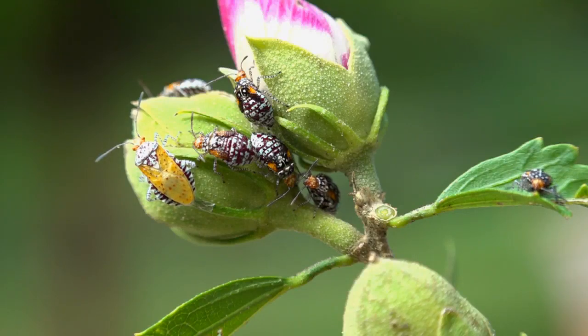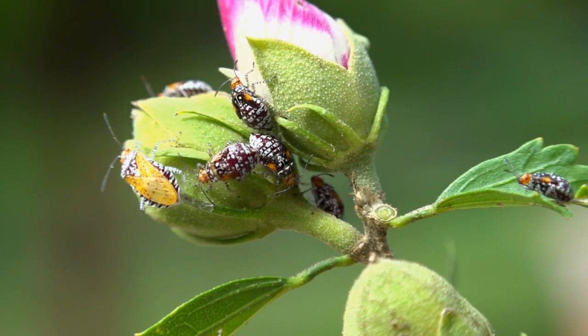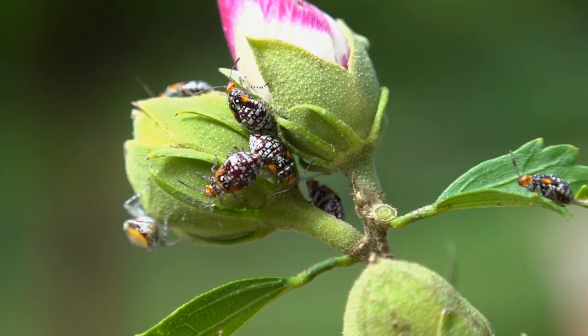Scentless plant bugs complete several generations on members of the mallow family. In the month of September, winged adults like the one on the left mill about with pretty orange and black nymphs, the immature stages.